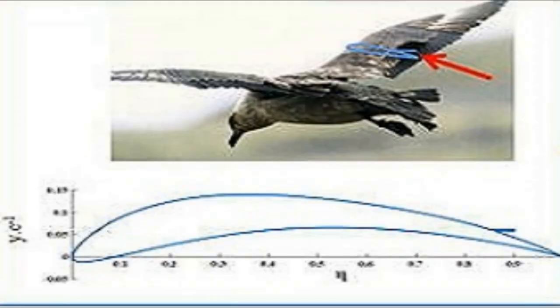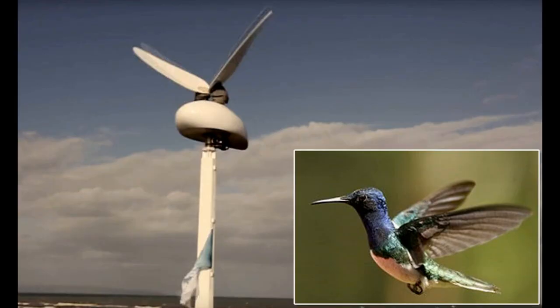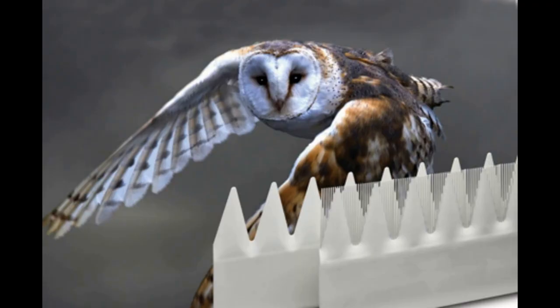Birds, with their innate ability to navigate wind currents, have long inspired wind turbine designs. Some blades incorporate features from the bird's wing, altering the blade shape, reducing disturbance in the blade path, and improving efficiency.